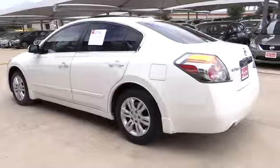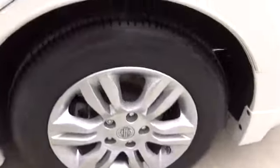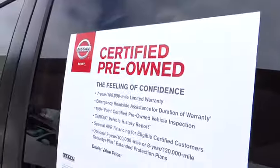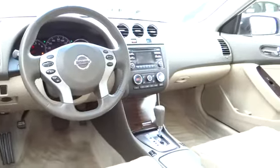Traction control, stability control, air conditioning, front wheel drive, cruise control, passenger airbag, power windows, remote power door locks, trip computer, tachometer, speed proportional power steering, heads-up display, power mirrors, privacy glass.